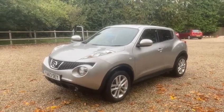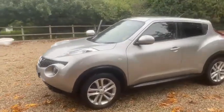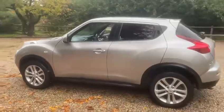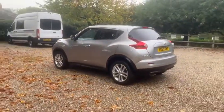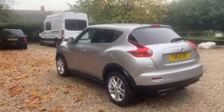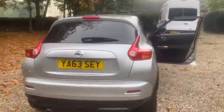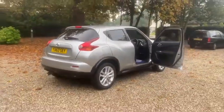Here we have a 2014 Nissan Juke Acenta Premium, benefits from just one former owner from new. We have an MOT expired September 2022. The car also comes with a new service and two keys. We've got warranted low miles of just 21,000.